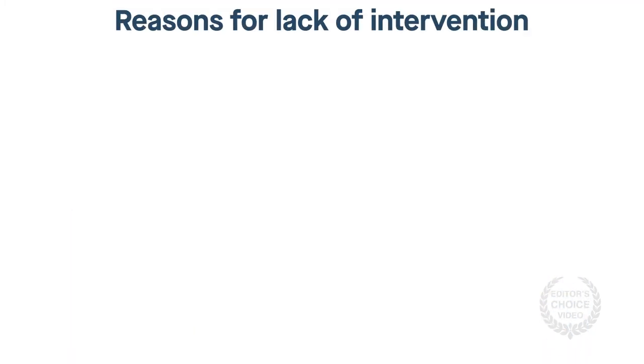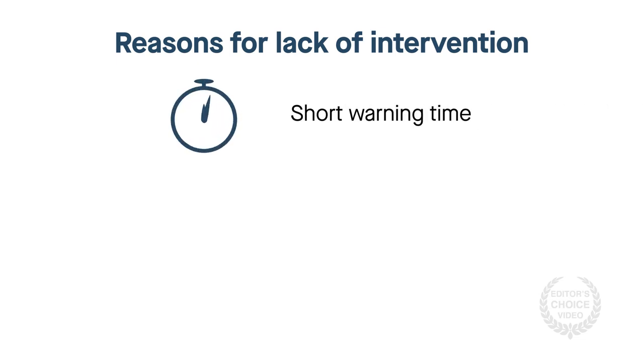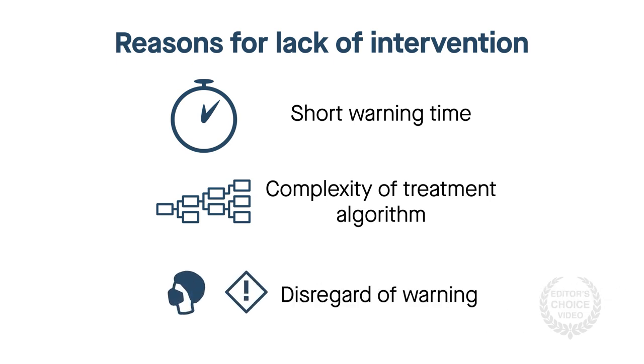However, half the warnings did not result in any intervention. This could be because of the short warning time, the complexity of the treatment algorithm, or simply because doctors ignored the warning.